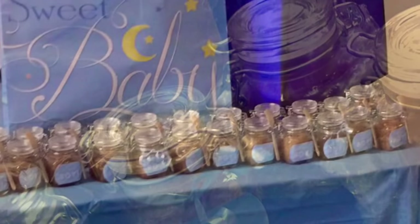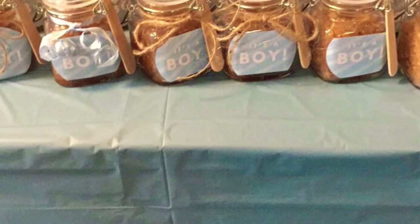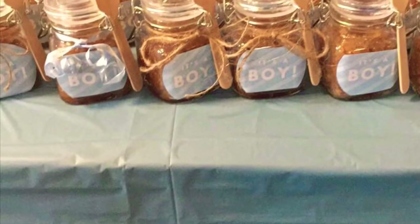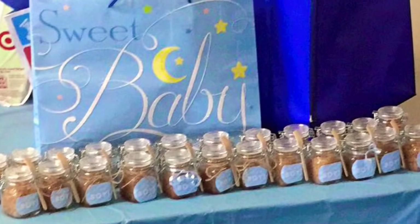What you see here are homemade sugar scrubs that I actually created the night before my baby shower. I purchased the 'It's a Boy' stickers, the jars, and the spoons on Amazon. I used the jute and the ribbon on those jars — I got that stuff from Dollar Tree.